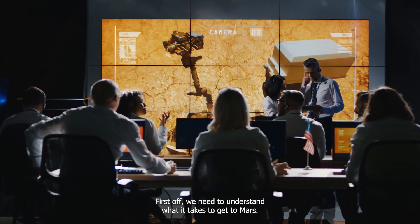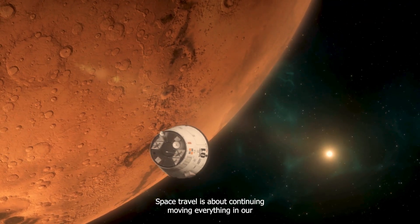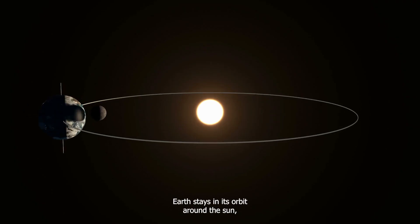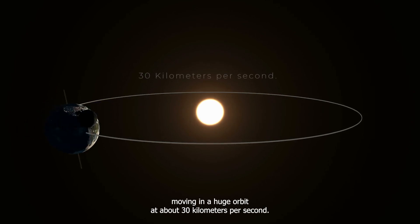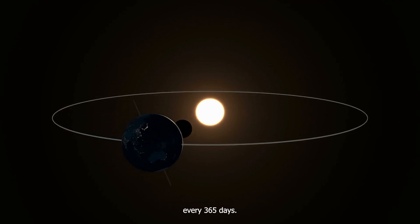First off, we need to understand what it takes to get to Mars. Space travel is about continuing moving. Everything in our solar system, including Earth, moves around the Sun. Earth stays in its orbit around the Sun, moving in a huge orbit at about 30 kilometers per second. This keeps us going around the Sun, which we do every 365 days.